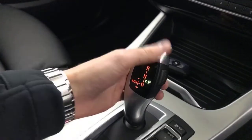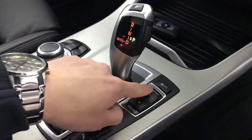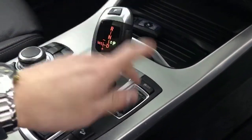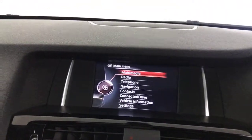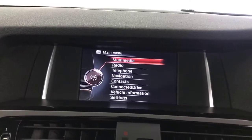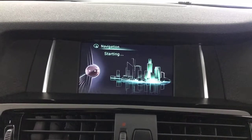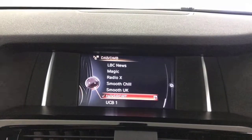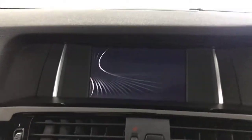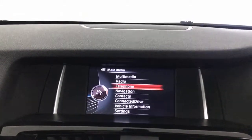Down here you've got your gear selector and drive mode selector — so you've got sport, comfort, eco pro, etc. The iDrive controls here manage this multimedia screen. On there you've got satellite navigation, DAB radio, Bluetooth, FM radio, and loads of other settings.